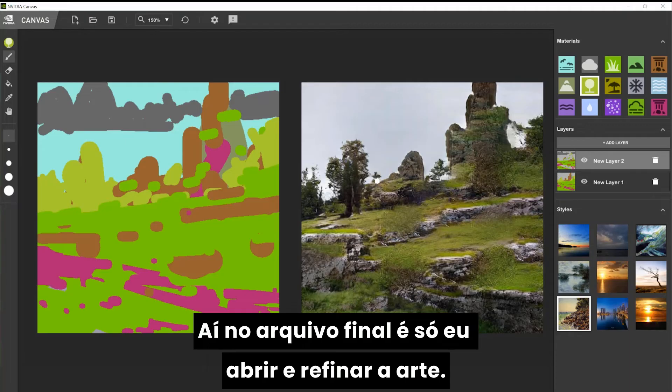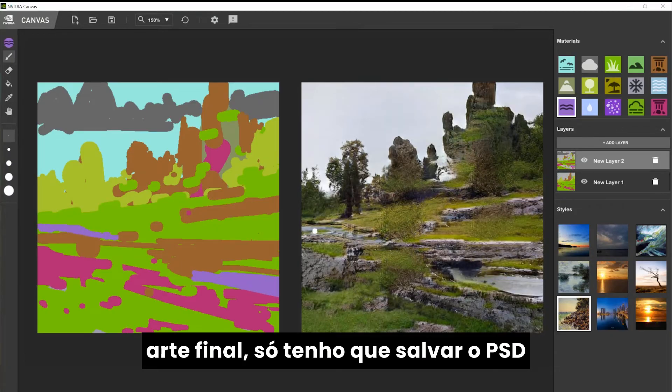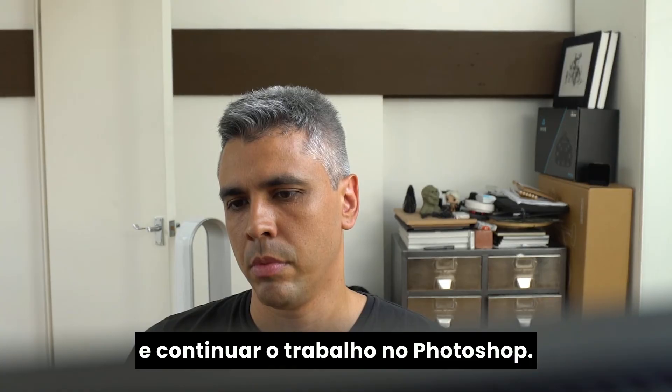All I will need to do in the final painting is just refine it. This is going to be a very solid base for my paint over, and I will just save it out as PSD and then continue working it up in Photoshop.